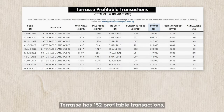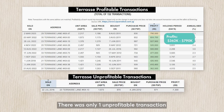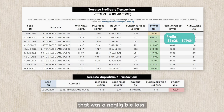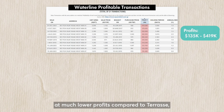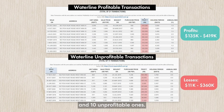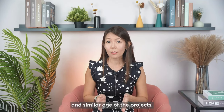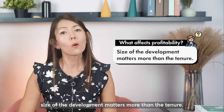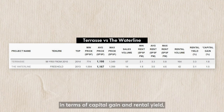Teres has 152 profitable transactions; the highest was $790k and many were more than $300k gain. There was only one unprofitable transaction, which was a negligible loss. On the other hand, the freehold Waterline has only 21 profitable transactions at much lower profits compared to Teres and 10 unprofitable ones. This again proves that in the same location and similar age, size of the development matters more than the tenure. Similarly, in terms of capital gain and rental yield, leasehold performs better.